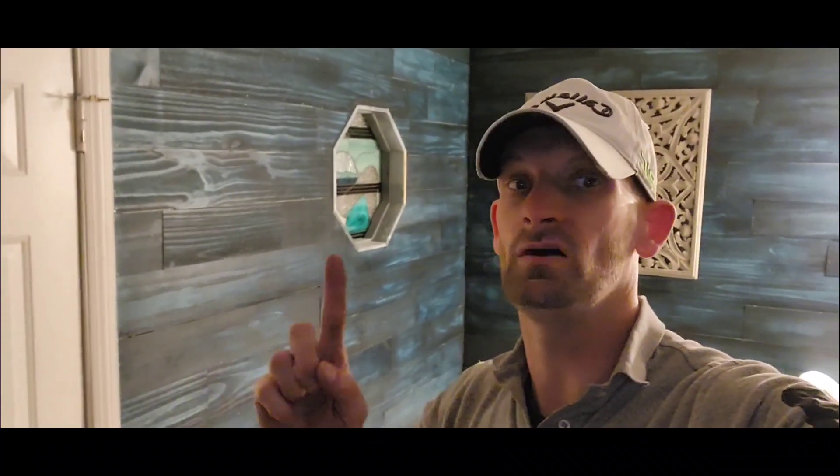Hey guys, it's Tristan with That One Channel. I am on vacation. This video is a week later from the one that I shot. The video you're going to see is from me when I'm at the Queen Creek Tunnel. I shot down and went down in that canyon to look for a bunch of mining equipment as well as some other abandoned cars.